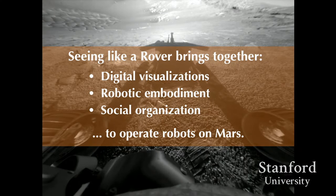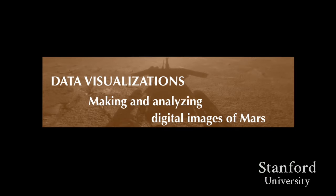I'm going to describe three elements of seeing like a rover that I observed on the team. First, a series of digital visualizations and manipulations of images that allow you to see as the robot does, not only doing science but deciding where the robot can and can't go. Second, embodied relationships people have with these robots — physical instantiations of the robot they take on in their own bodies. Third, the social organization that underpins all of it.